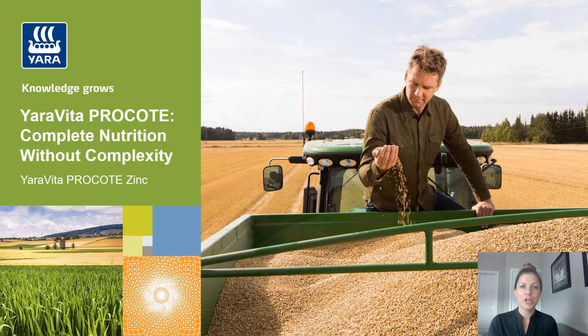Hello and welcome to Yara's YouTube channel. My name is Alison Hebert and I'm a sales agronomist with Yara. If this is your first time tuning in, thank you for joining. But if you've been with us for a while, you know we've been talking about our Yara Vita Pro Coat product line.